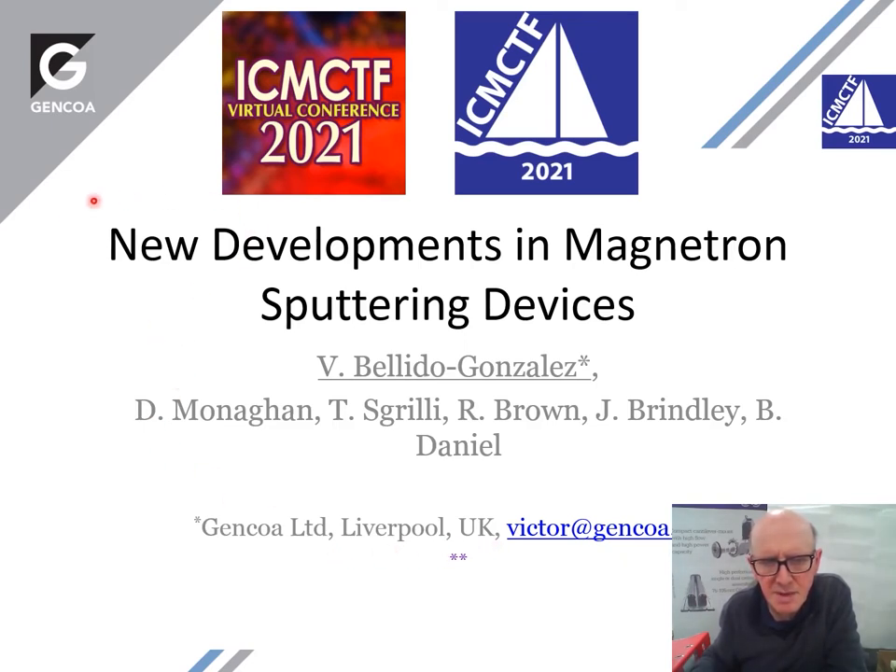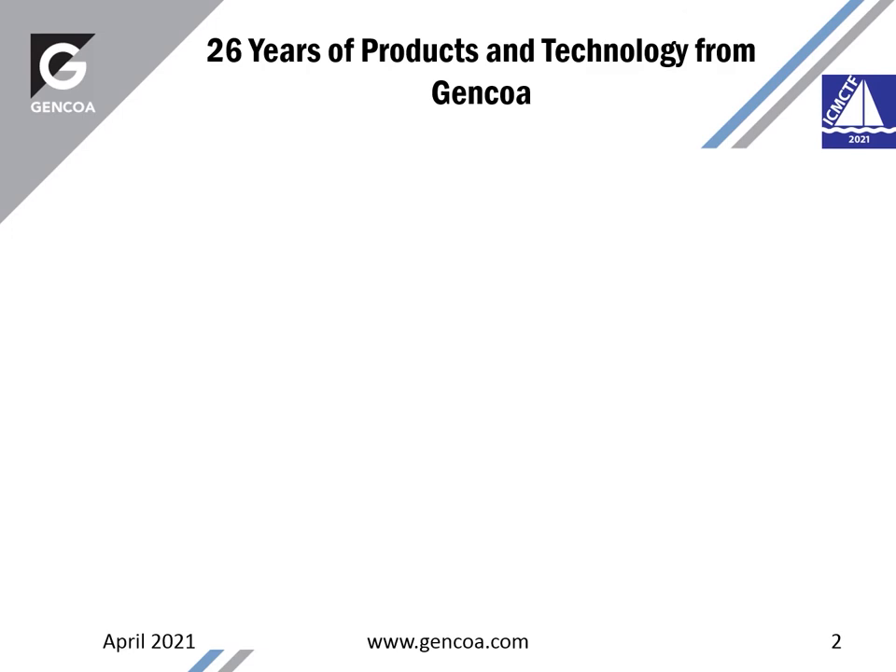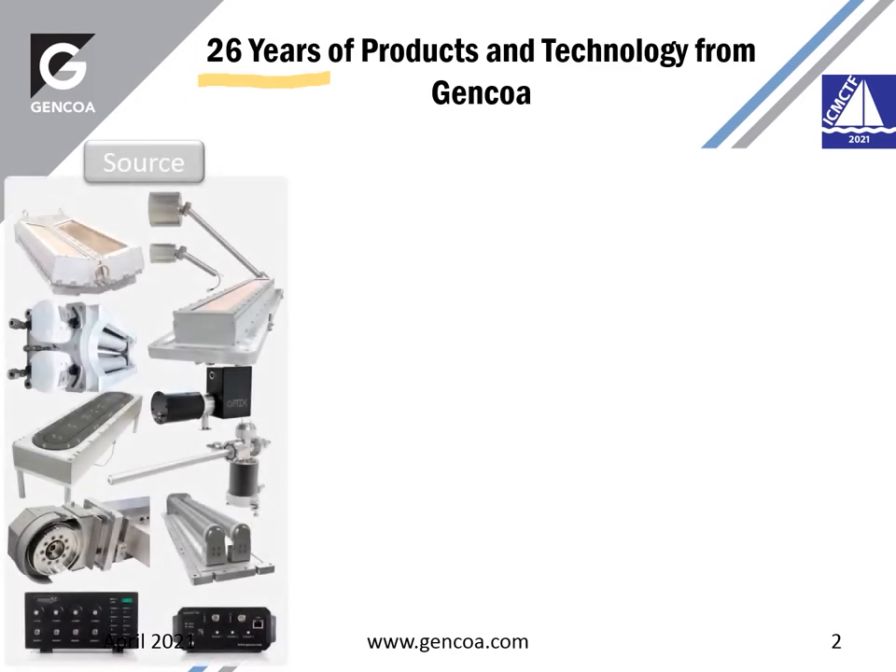I'm here to present a paper regarding new developments in magnetron sputtering devices, giving an overview of the different things we do in the area of monitoring sputtering. Ginkoa has been in business for over 26 years. We are a manufacturing company producing different types of sources, mainly plasma sources and ion sources, monitoring sputtering mainly related ion sources.